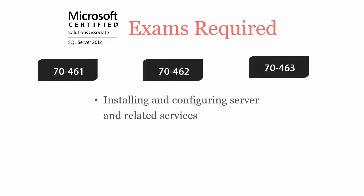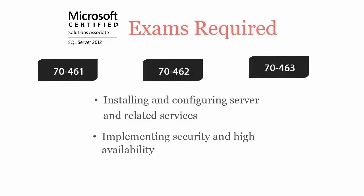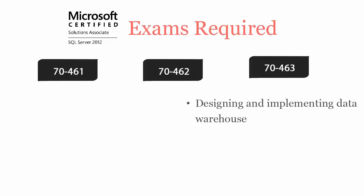70462 covers installing and configuring server and related services, implementing security and high availability, troubleshooting and optimizing data. While 70463 covers designing and implementing data warehouse, extracting and transforming data, configuring and deploying SSIS solutions.